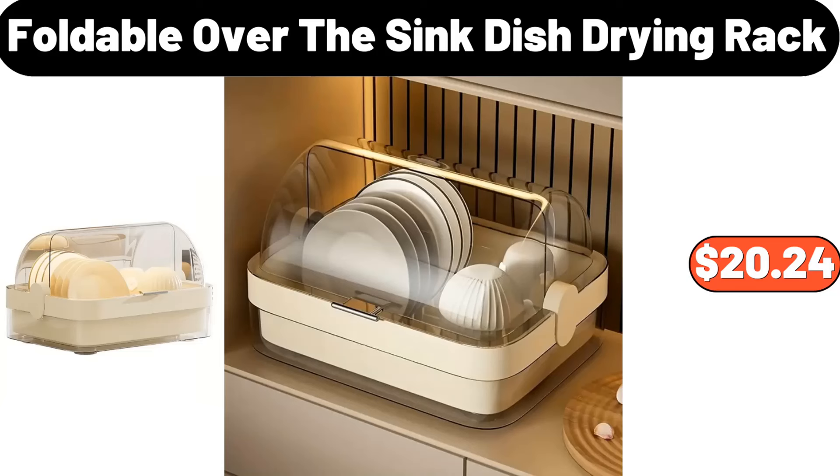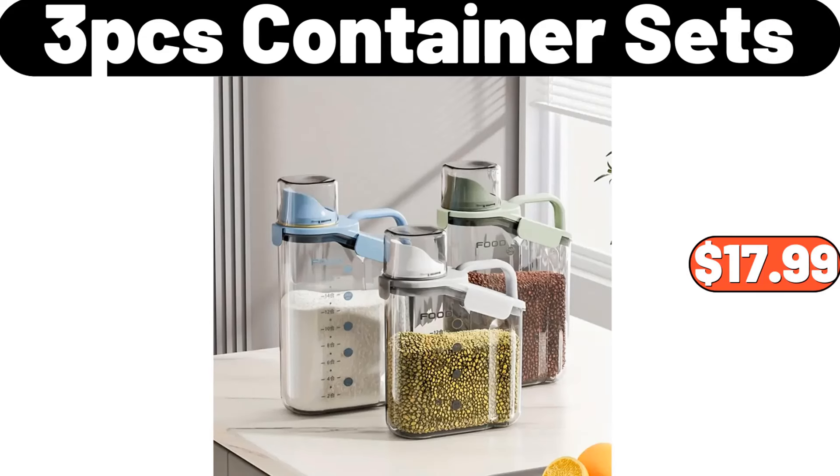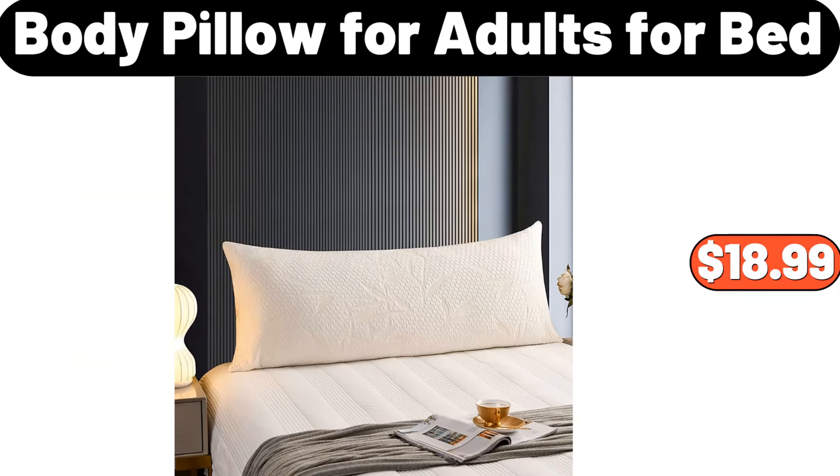Foldable over-the-sink dish drying rack, $20.24. Four-layer metal storage rack, $39.99. Three-PCS container sets, $17.99. Bathroom shelf with wheels, $19.99. Eight-PCS Ovalo gratin baking dishes, $17.69. Body pillow for adults for bed, $18.99.